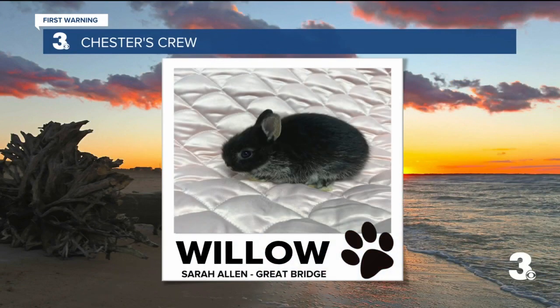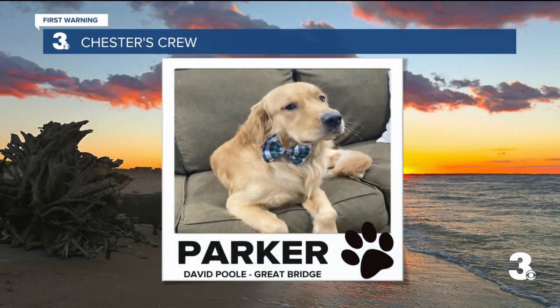And Willow is so interesting. I think, Chester, this is a first for you. Willow is just a baby, a three-month-old Norwegian dwarf bunny. She will get no bigger than two pounds, and she fits in her mom's hand and loves to snuggle and play with her toy, Karen. Thanks to Sarah Allen in Great Bridge. Look how cute Willow is, and welcome to the crew.